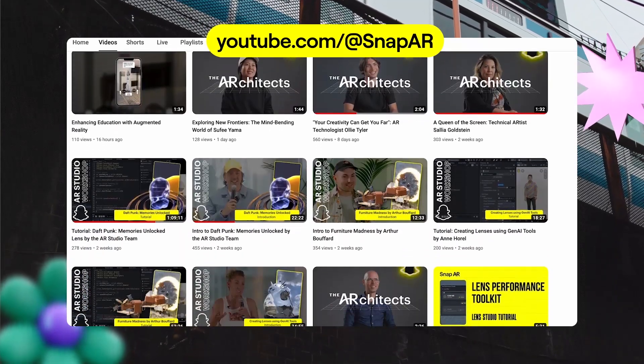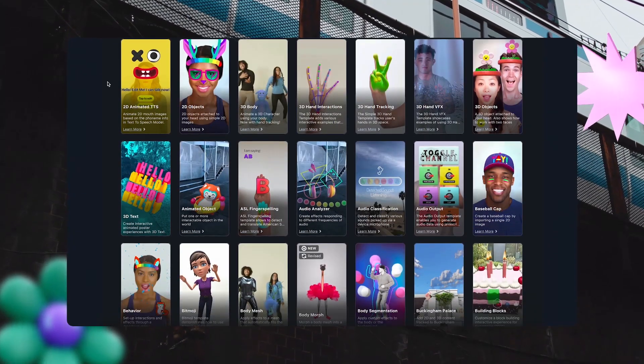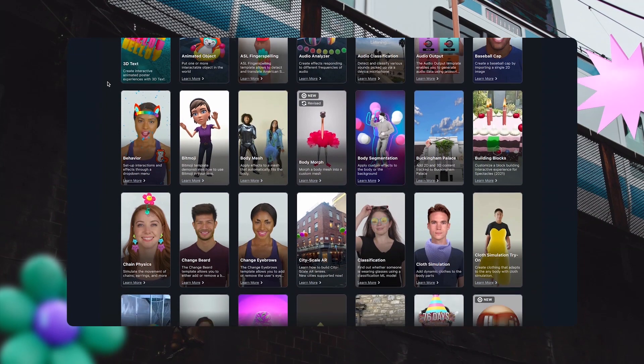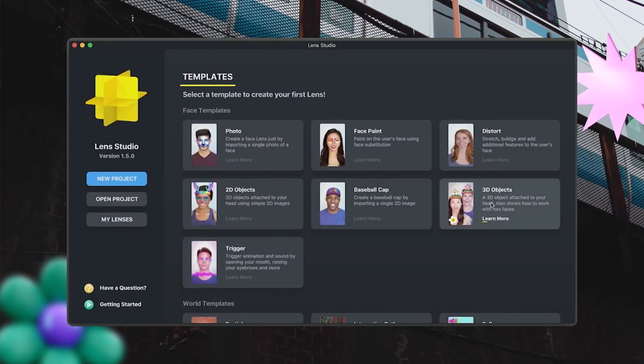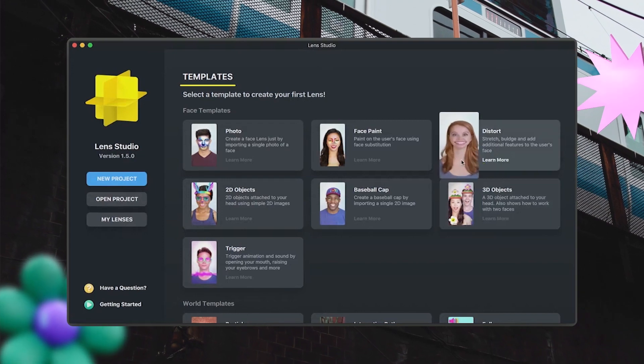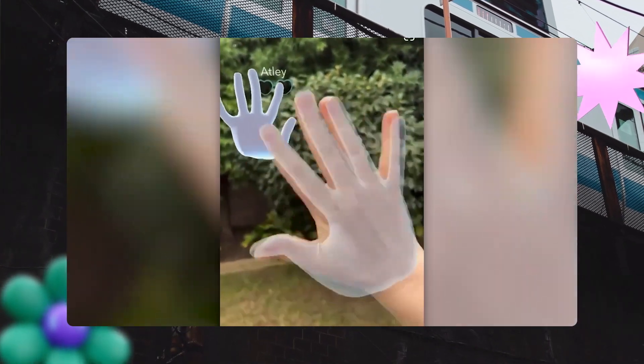Subscribing to the YouTube channel is key to staying in the loop for upcoming live streams. Another good tip is that you rarely ever need to start from zero — templates are your friend. New lens templates are released all the time in Lens Studio and can be used as a starting point or a great reference to understand how a certain type of lens can be built. Let life inspire you and don't be afraid to try and fail. The most important thing is that you're creating.